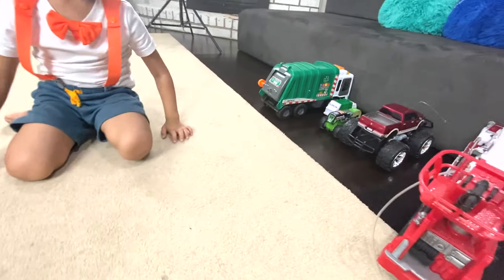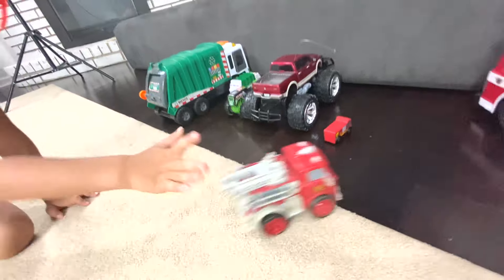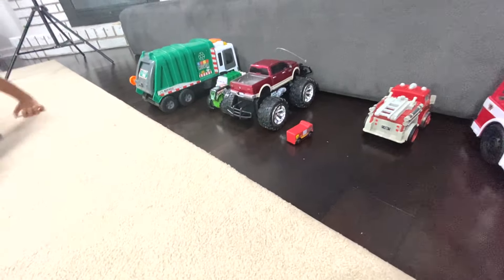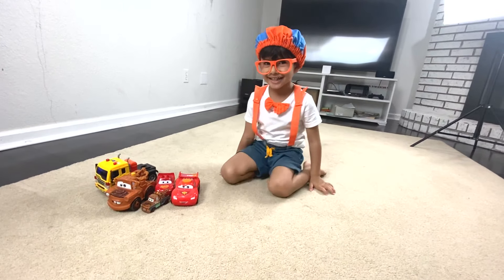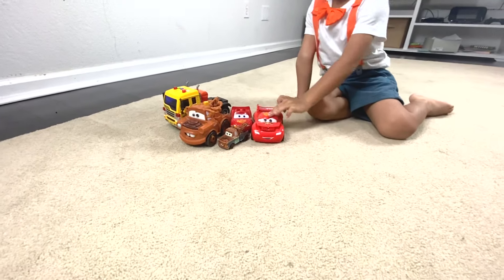Park them. Park them along with them. Along with them. What's that? Haha. Are you excited? Yeah. Now let's bring your Lightning McQueen.